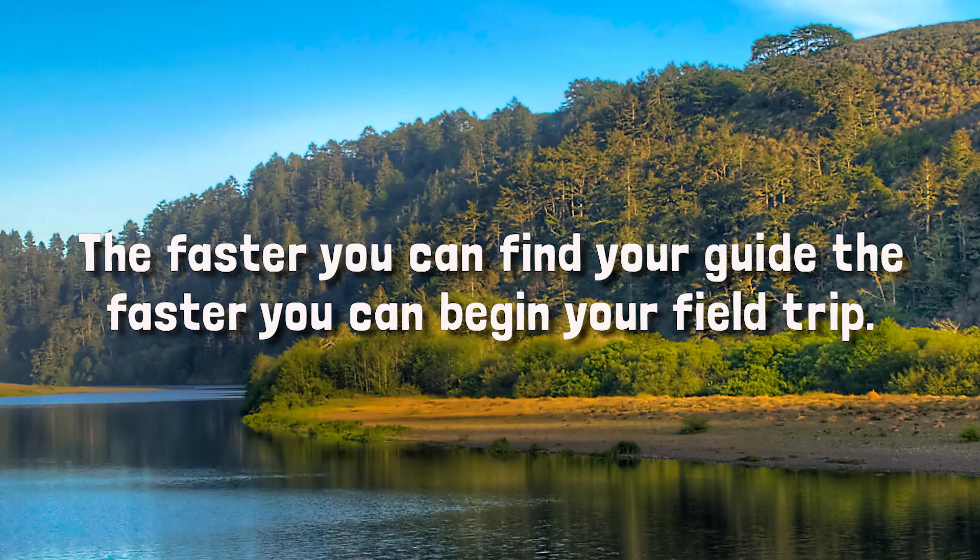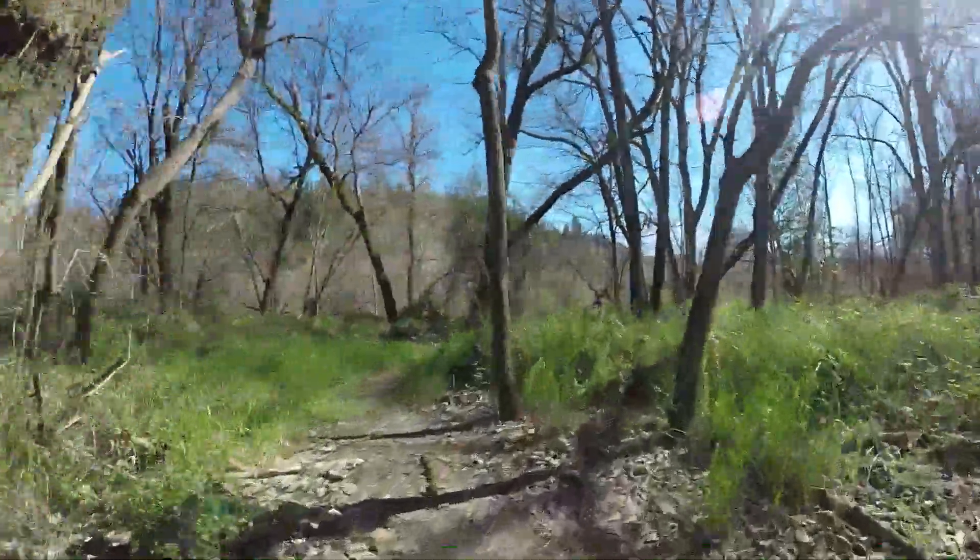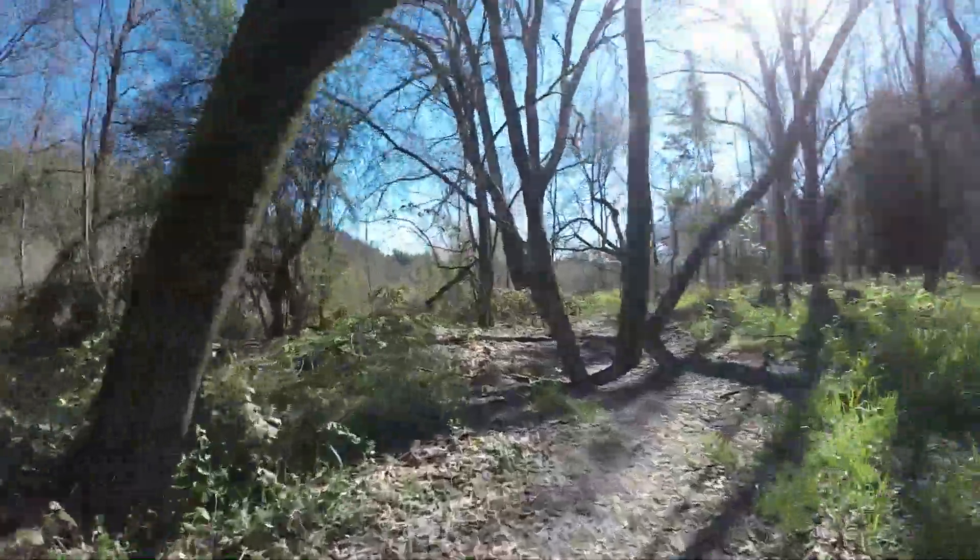The faster you can find your guide, the faster you can begin your field trip. We will be adventuring outdoors, so please wear shoes that you are comfortable walking in.